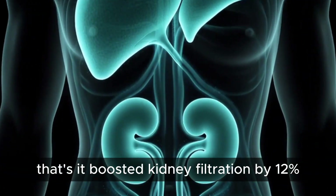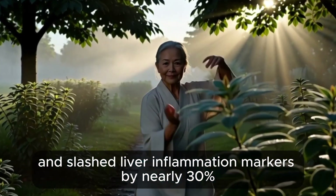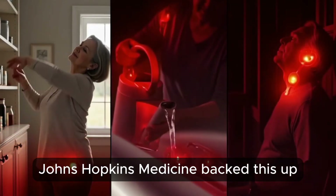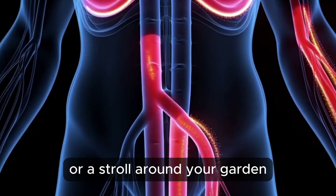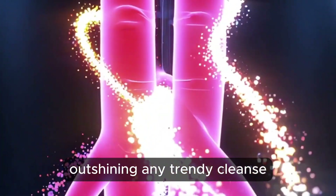That boosted kidney filtration by 12% and slashed liver inflammation markers by nearly 30% — no fancy supplements needed. Johns Hopkins Medicine backed this up, showing that slow, rhythmic moves like a leisurely stretch or a stroll around your garden supercharge blood flow to your liver and kidneys, outshining any trendy cleanse.